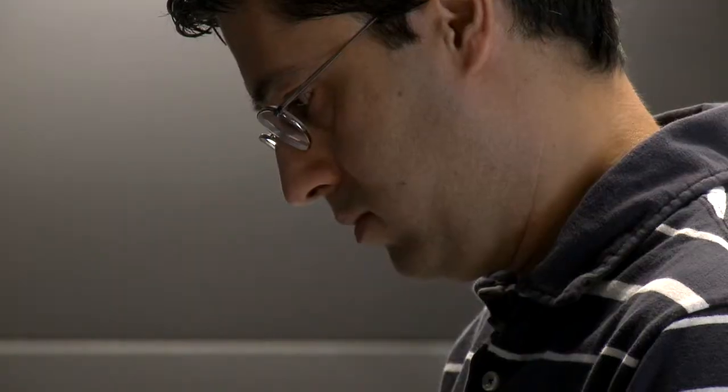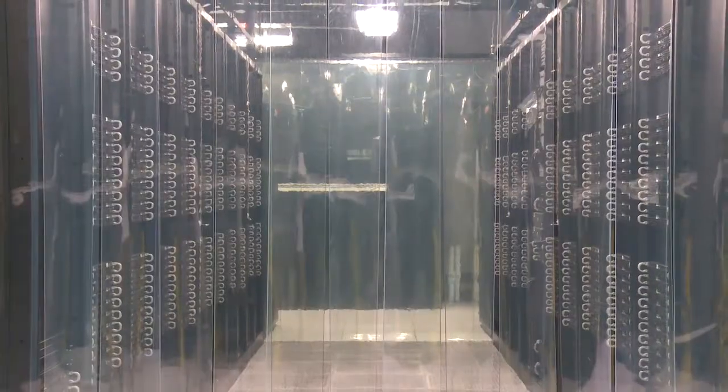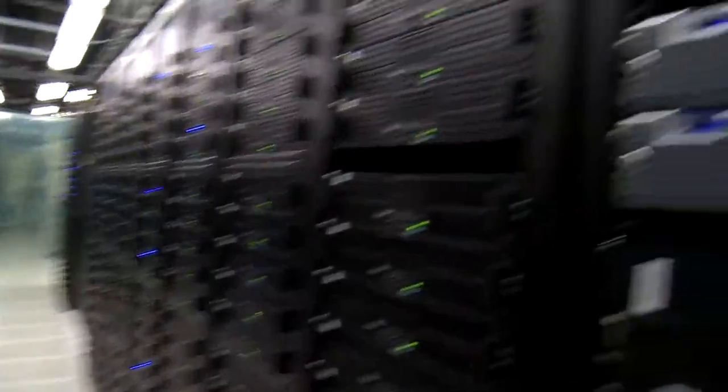The latest supercomputer that we purchased can do 40 trillion math operations per second. You can picture this as 856 machines that had to be connected together to work as one big machine — 6,800 processor cores, 850 hard disks, 3,500 memory chips, 2,500 network connections, and each of these cables is carrying 20 gigabits per second.